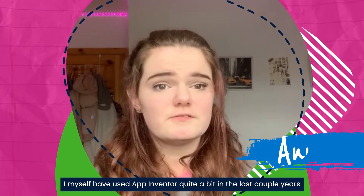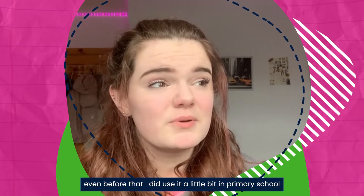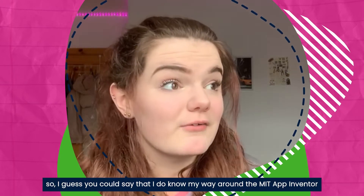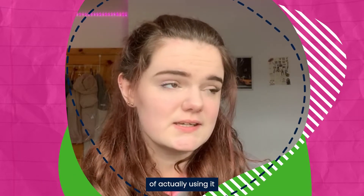I myself have used App Inventor quite a bit in the last couple of years, especially with Technovation, and even before that I used it a little in primary school. So I know my way around MIT App Inventor, which was one of the main factors that led us to choose it.